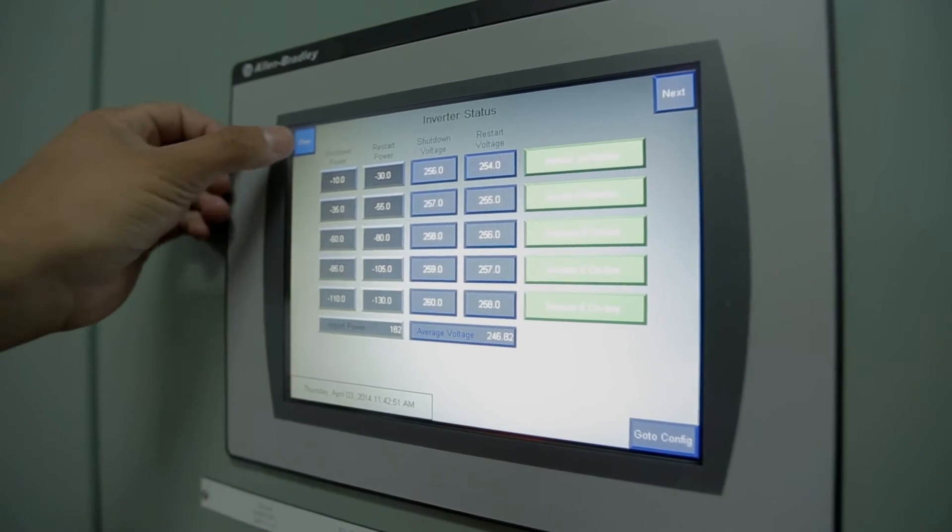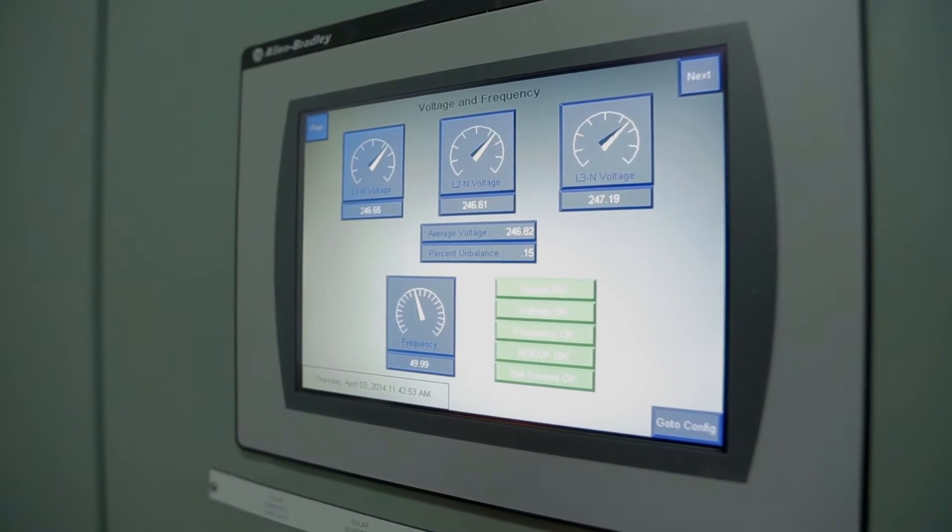During the summer months the solar system offsets about half of the site's power consumption. That becomes less in winter but across a 12-month period we expect to reduce our energy consumption by about a quarter. The energy produced by the system is enough to supply perhaps 50 houses.